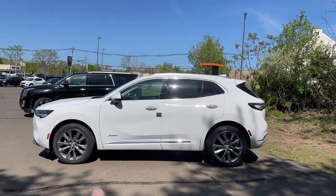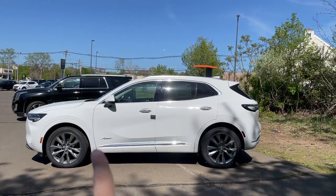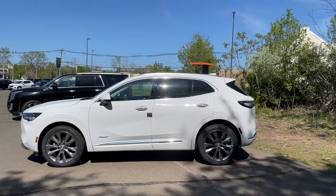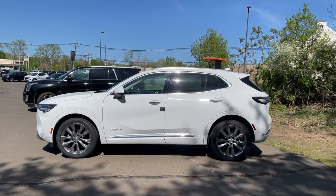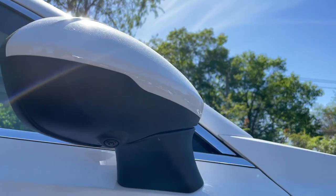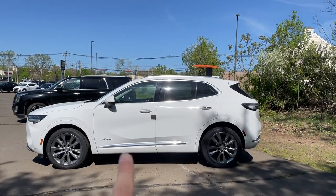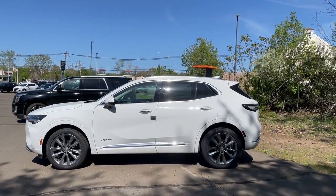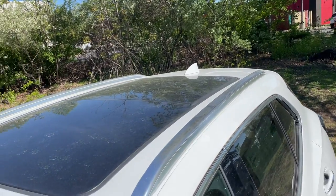On the door there's going to be an Avenir badge and in the bottom there's going to be a chrome trim. The window sills are finished in chrome since this is the highest trim — if you go with the Sport trim it blacks out the window sills. On the mirror there's going to be a blind spot monitoring system and a camera, but no turn signal indicator. The door handles have chrome on them, and it does have roof rails.